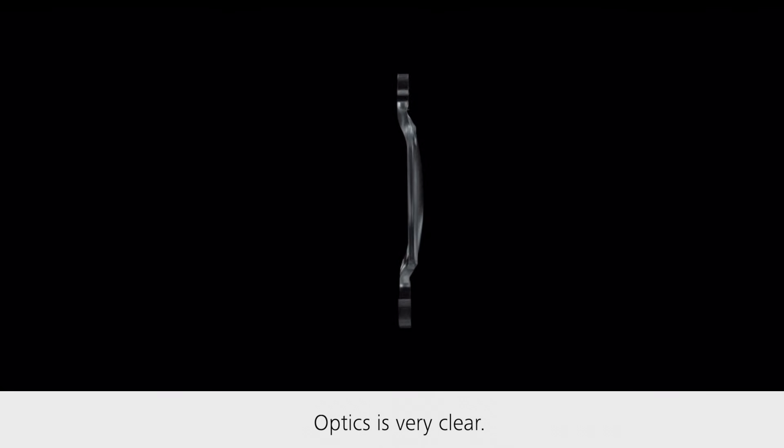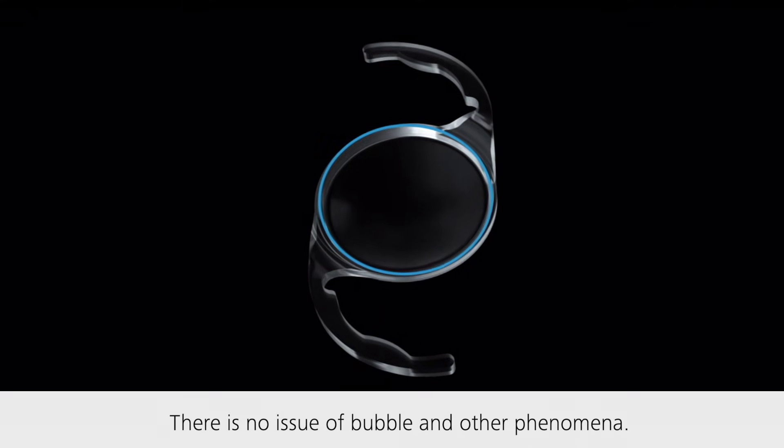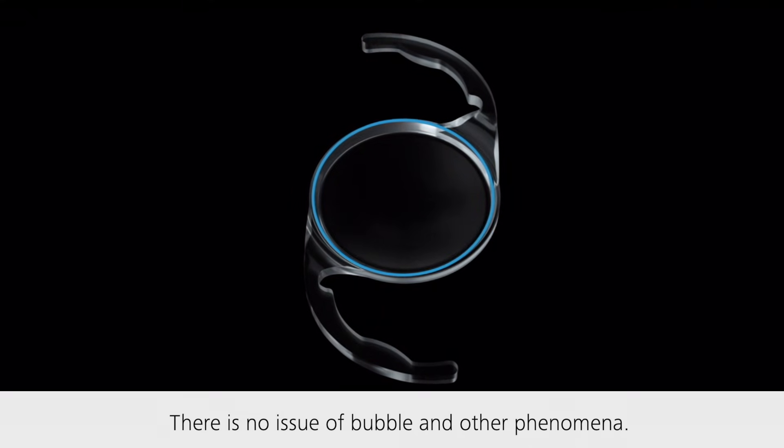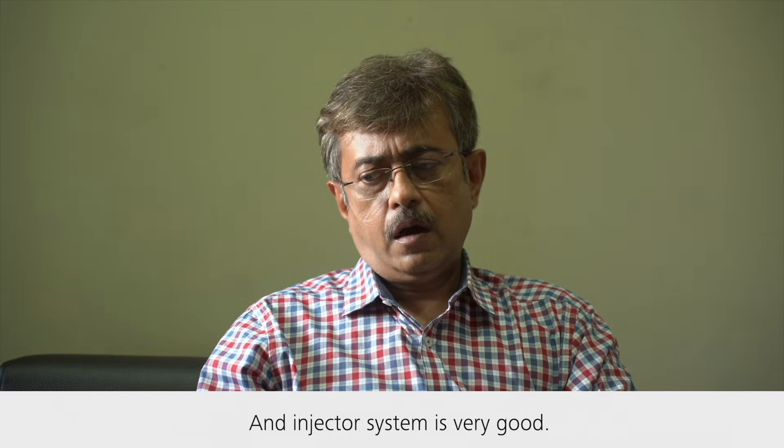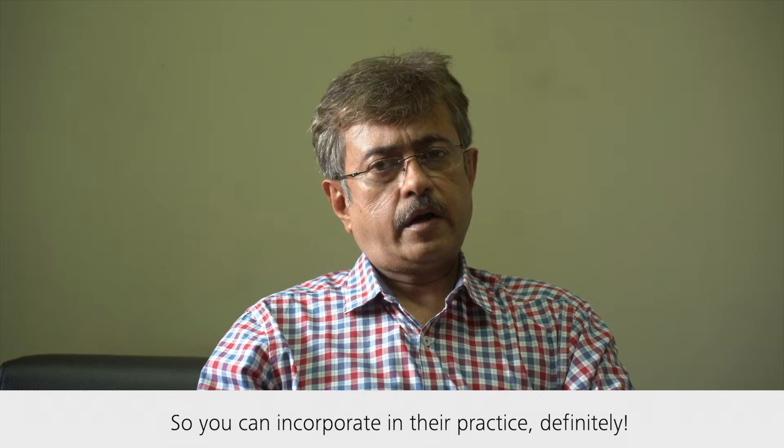Definitely, this is a good lens. The optics are relatively very clear, there is no issue of bubbles or other phenomena, and the injector system is very good. So you can incorporate it in your practice.